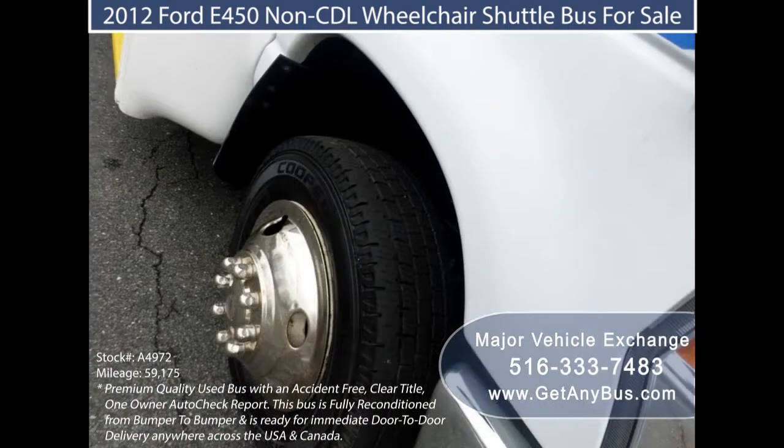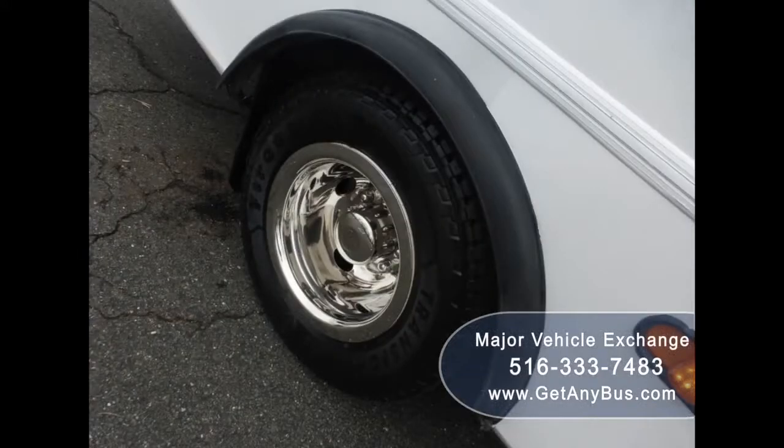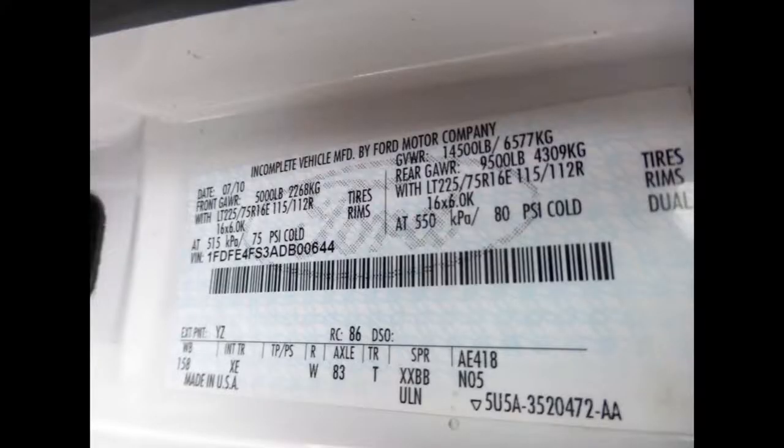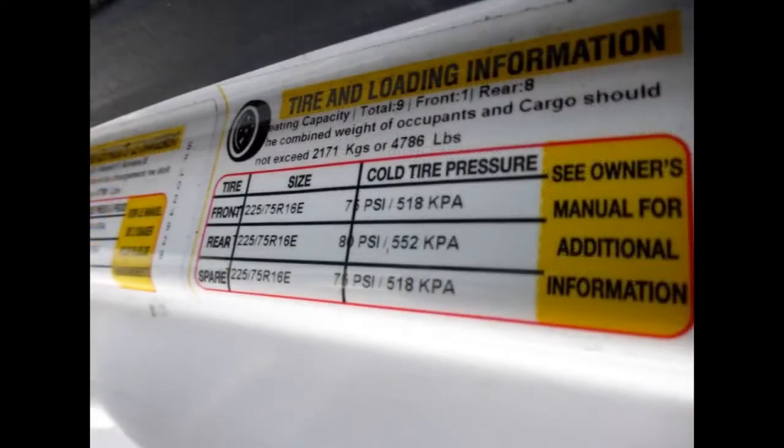For providing the best transportation services, individuals and organizations should take a step to reward their passengers with these reasonably priced and fully reconditioned second-hand shuttle buses for sale. The purpose of these second-hand shuttle buses is to provide an individual or an organized group with a positive travel experience. Major Vehicle Exchange's objective in selling these reconditioned and pre-owned shuttle buses is to promote stress-free transport solutions and individual comfort while traveling.